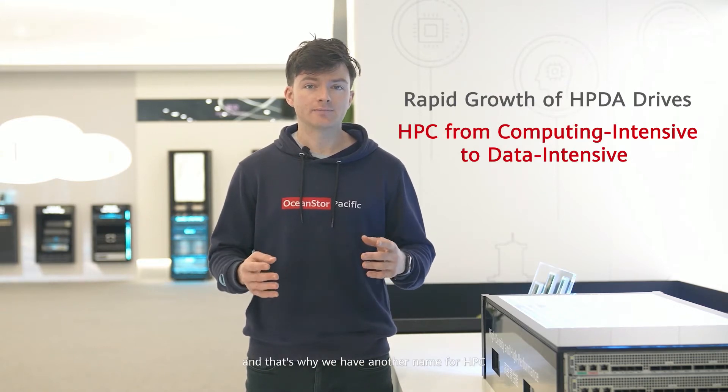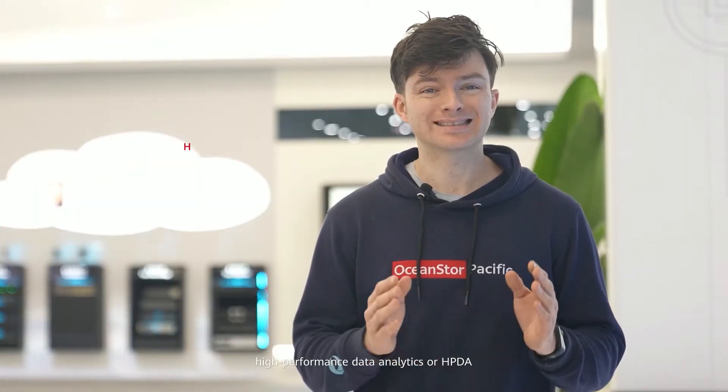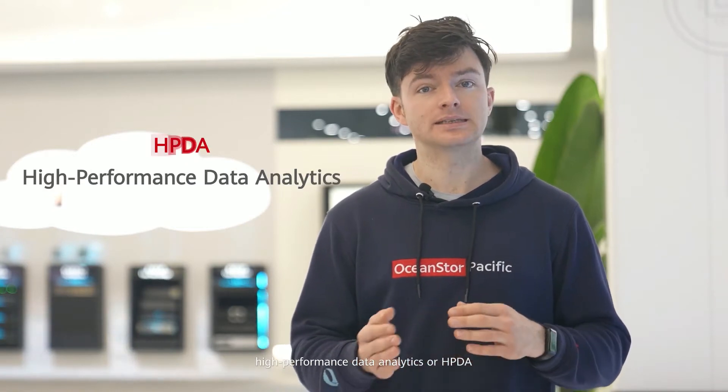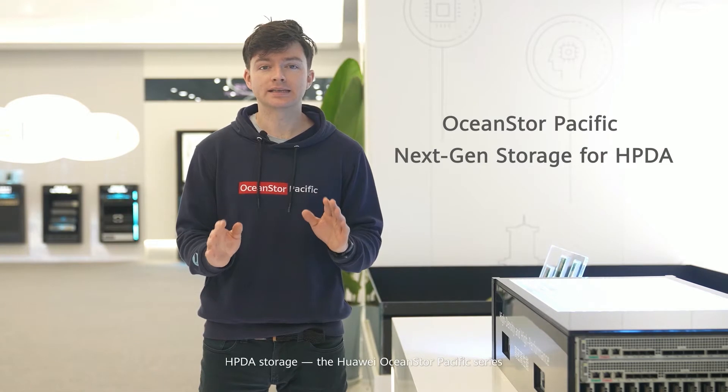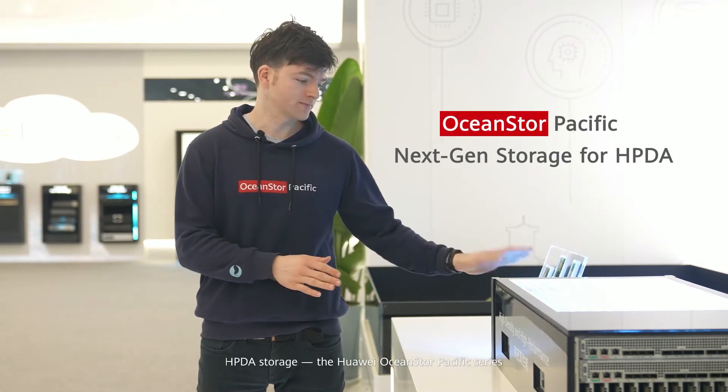And that's why we have another name for HPC: High Performance Data Analytics, or HPDA. This significant change reveals the increasing importance of storage. Today I'd like to introduce you to our next generation HPDA storage, the Huawei OceanStore Pacific series.